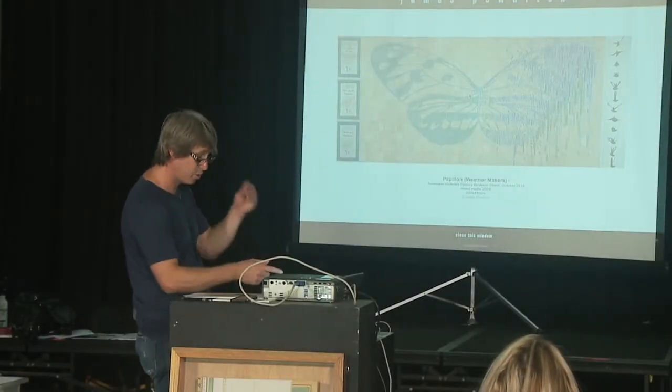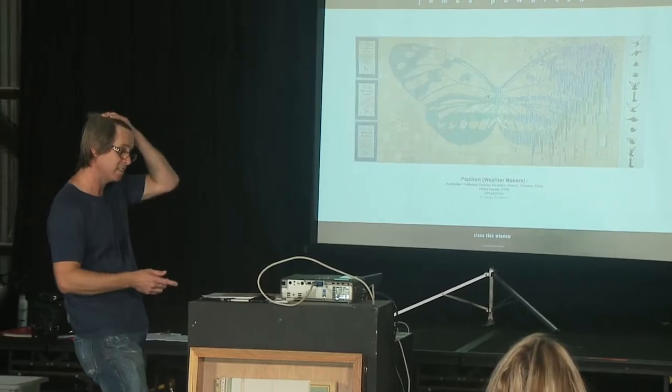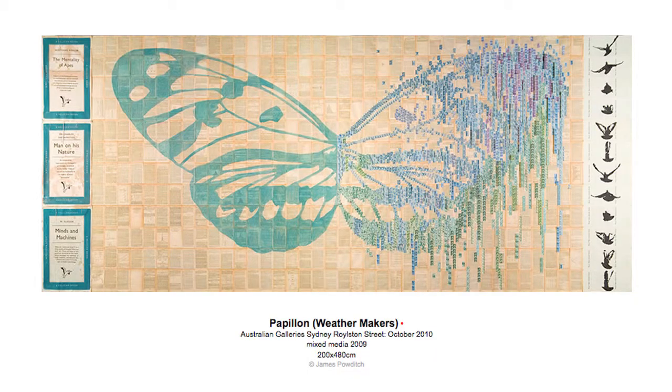This is a very large work that was in a show in 2010, so it's 4.8 metres wide by 2 metres high. When I say the image, I mean it's a very simple butterfly image — everyone can relate to it, it gives it its punch, its size gave it its punch.